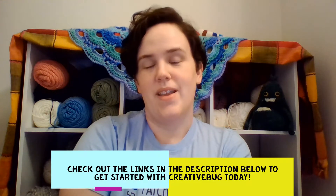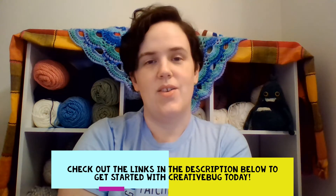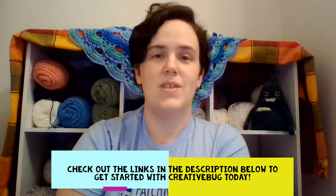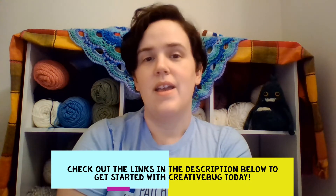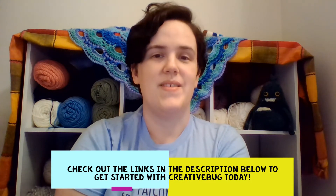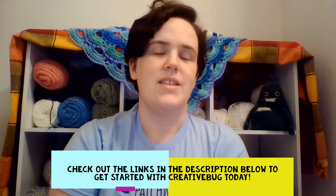Creativebug is a free online learning service that focuses on tutorials for arts and crafts. It is free to all York County Library card holders. There are links in the description below that take you directly to our online learning page where you can find our other online learning services along with Creativebug. There's also some information on how to get a card. We're offering a temporary e-card right now, so if you don't have a library card and you're interested in our online learning and digital services, check out the links in the description below.